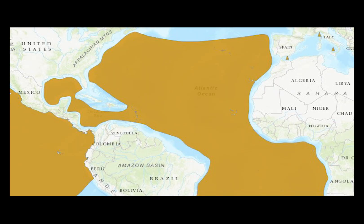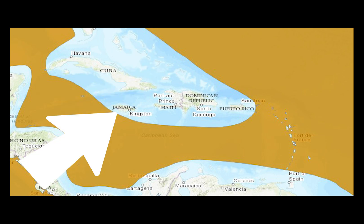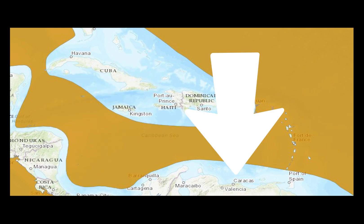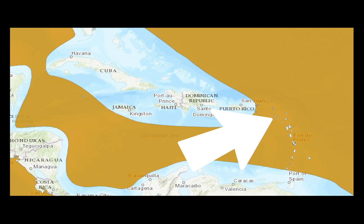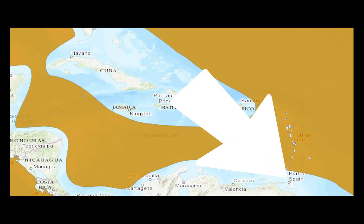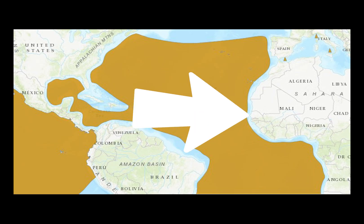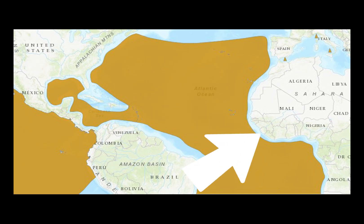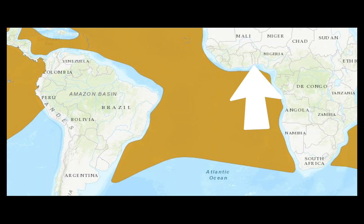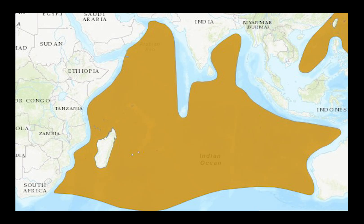Starting in the Atlantic, they can be found in the waters of Canada, the United States, Mexico, the Bahamas, Cuba, Belize, Guatemala, Honduras, Jamaica, Nicaragua, Costa Rica, Panama, Colombia, Venezuela, Haiti, the Dominican Republic, St. Kitts and Nevis, Antigua and Barbuda, Dominica, St. Lucia, St. Vincent and the Grenadines, Grenada, Barbados, Trinidad and Tobago, Guyana, Suriname, Brazil, Portugal, Spain, Morocco, Mauritania, Cabo Verde, Senegal, the Gambia, Guinea-Bissau, Guinea, Sierra Leone, Liberia, Côte d'Ivoire, Ghana, Togo, Benin, Nigeria, São Tomé and Príncipe, Cameroon, Equatorial Guinea, Gabon, Republic of Congo, Angola, the Democratic Republic of the Congo, Uruguay, Argentina, Namibia, and South Africa.